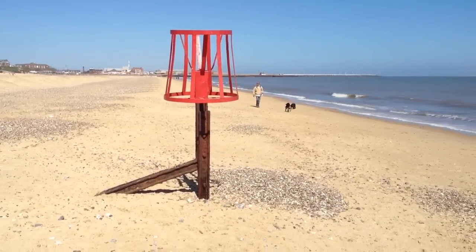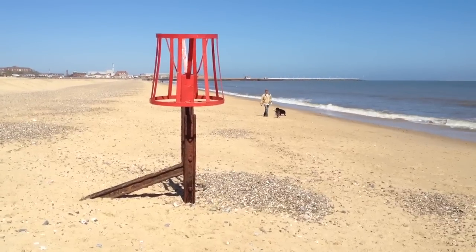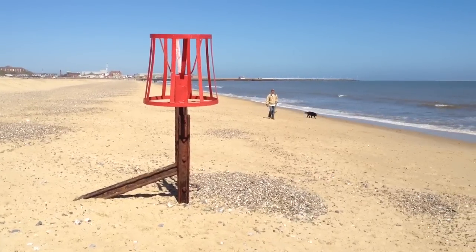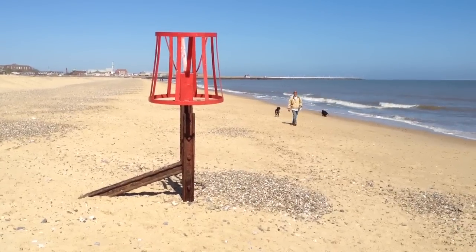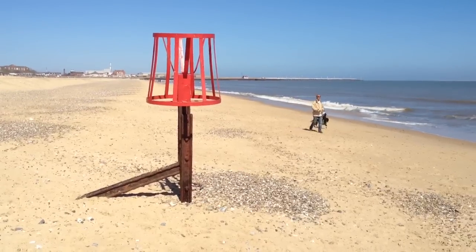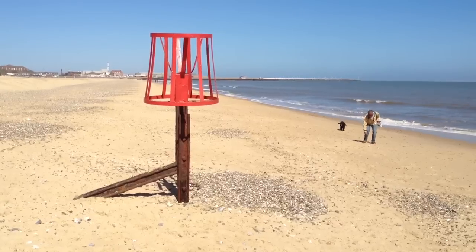Good afternoon YouTube viewers and welcome to Galston Beach, Galston-on-Sea, which is near Great Yarmouth, Norfolk, East Anglia, United Kingdom. Today is Saturday April the 20th 2013.